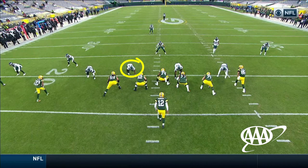Hargrave is lined up as the three technique against the left guard. In this game it's Lucas Patrick, because coming into the game Corey Linsley, the Green Bay starting center, is out. So they move Elton Jenkins, the left guard, over to center, and take Lucas Patrick, the right guard, and move him over to his first start at left guard. That's the one-on-one matchup — Hargrave against Lucas Patrick. The center is helping out on Fletcher Cox, which creates this one-on-one.